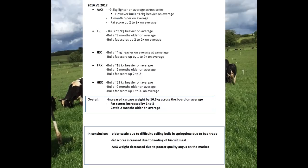Fat scores increased due to the feeding of biscuit meal. In 2016 we fed no biscuit meal and our Friesian, Jersey cross, and Friesian cross bulls all averaged around 2-minus. In 2017 we introduced biscuit meal for the first time and fat scores jumped from a 2-minus average to a 2-plus across the bulls — bang on the mark for dealing with bulls. The only feeding difference was the biscuit meal, which shows the benefit of keeping records and relating them back to on-farm decisions.